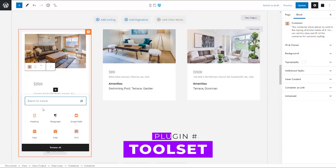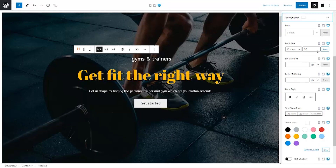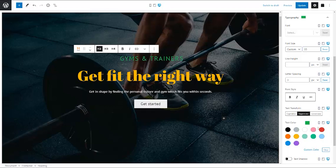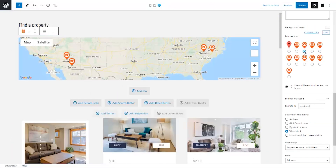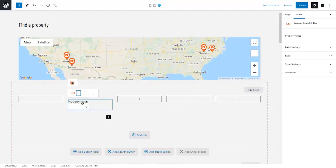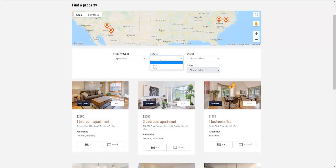And finally, number five: Toolset. This plugin simplifies the process of creating advanced websites, including directories, e-commerce, real estate, and membership sites. It allows you to create custom post types, fields, and taxonomies, and offers front-end forms for user interaction. While it may have a learning curve, Toolset provides in-depth training and onboarding programs.